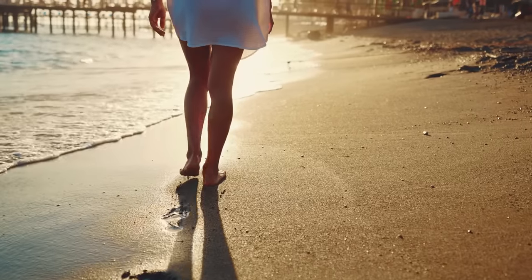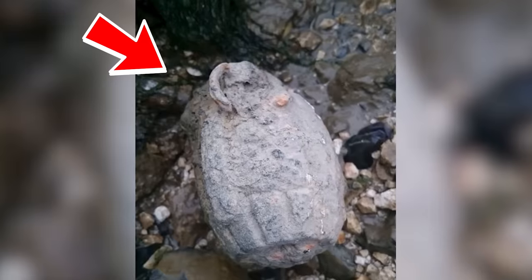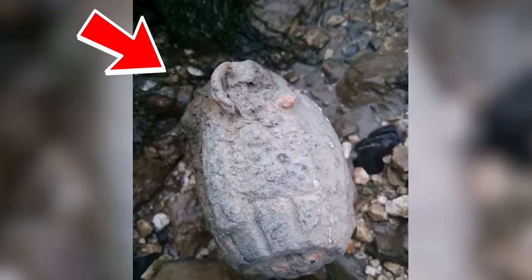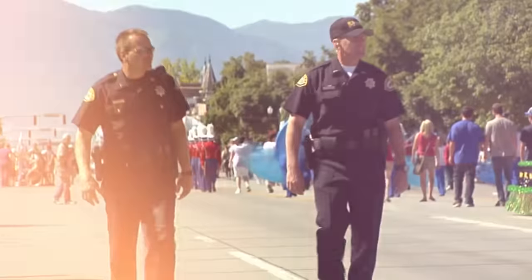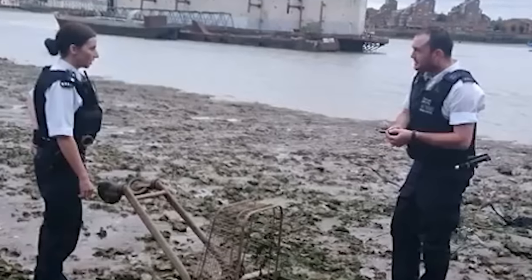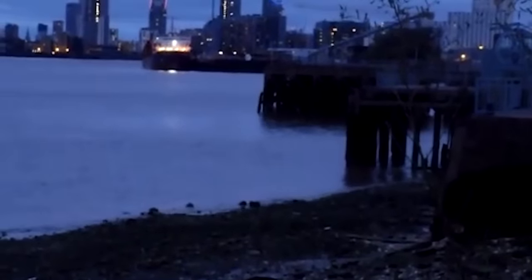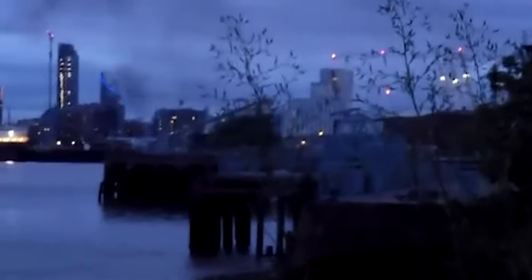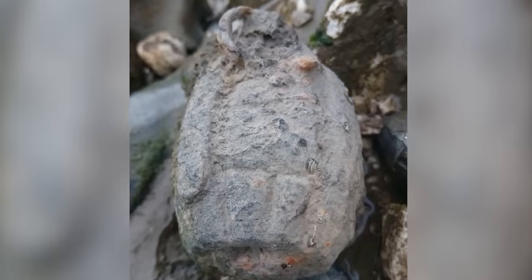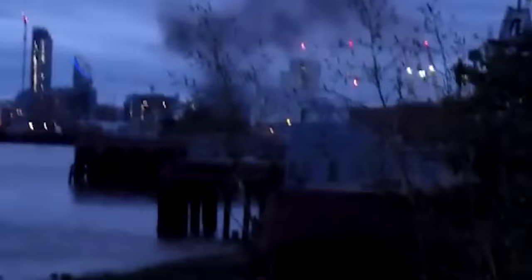A few years ago, a woman was strolling along the Thames foreshore and stumbled upon a World War II hand grenade. They called the police, who quickly arrived and assessed the situation. After realizing the importance of the find, the police summoned the Ordnance Squad and temporarily closed the River Thames, deciding to set it off. The squad safely detonated the grenade, allowing the woman to capture the spectacle. Such old weapons need to be set off to make sure they don't accidentally go off on their own.